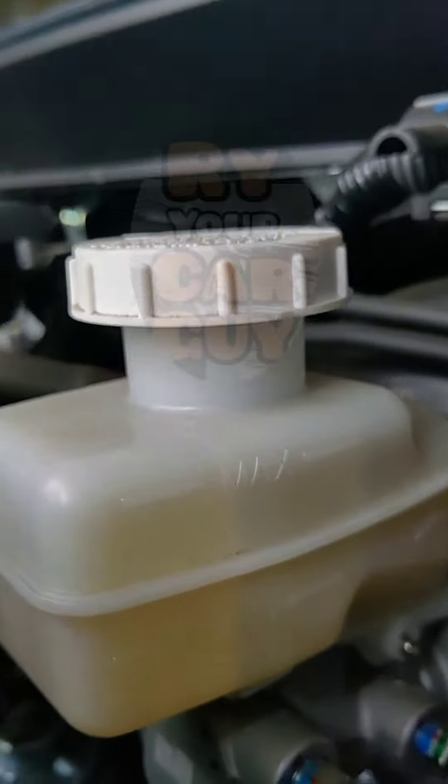Brakes. Check the brake fluid level in the reservoir and visually check the thickness of the brake pads.